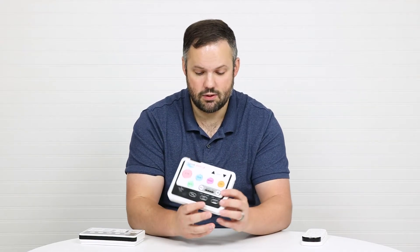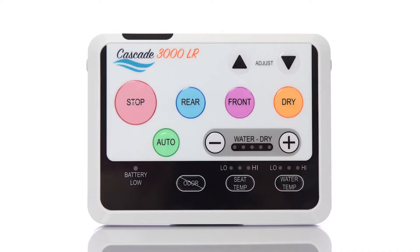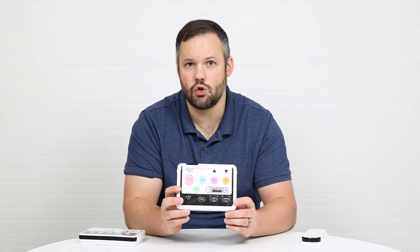In first place is the Cascade, with the largest buttons on the market. The stop button is larger than a quarter, color coded, with large easy-to-read words. From an ease of use standpoint, between the three, the Cascade comes in first place.